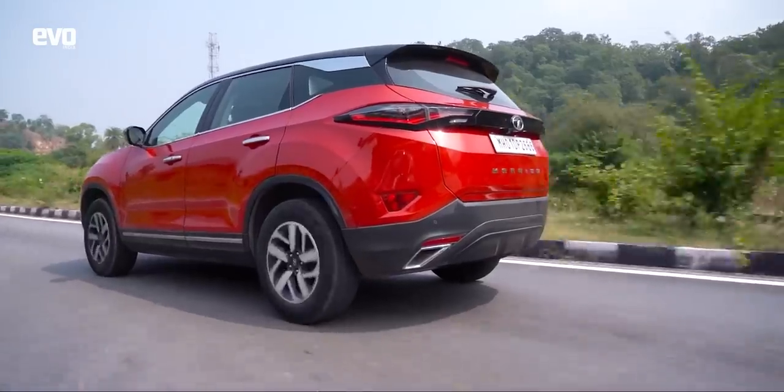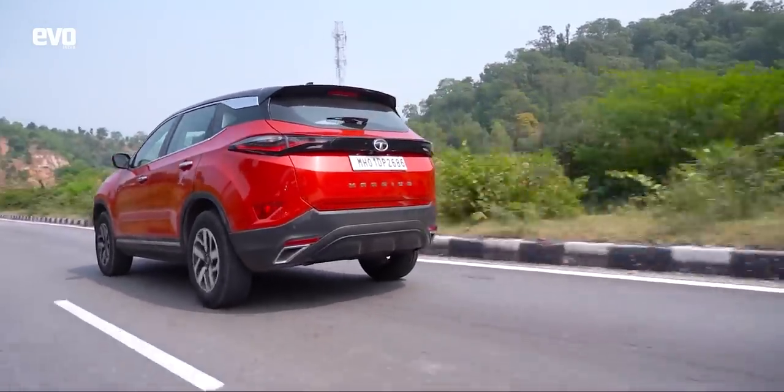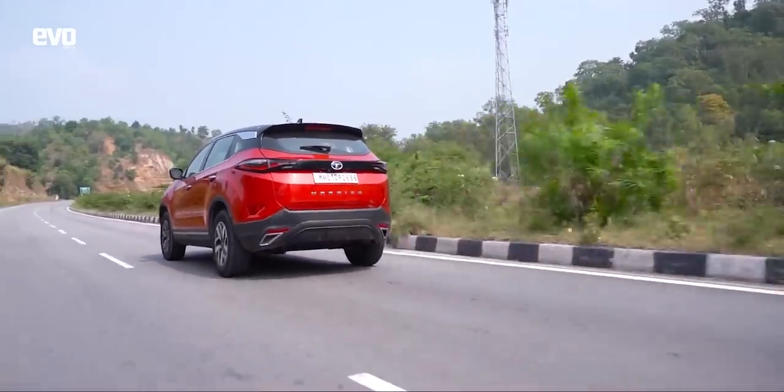This is actually the second long drive we're doing with the Harrier. Last month we drove it from Pune to Chennai and back, and now Pune to Udaipur and back. It really does it very well — very effortless — and it's not like after half an hour you're flashing your lights and wanting to jump back into the Land Rover, because this also feels extremely good on the highways.